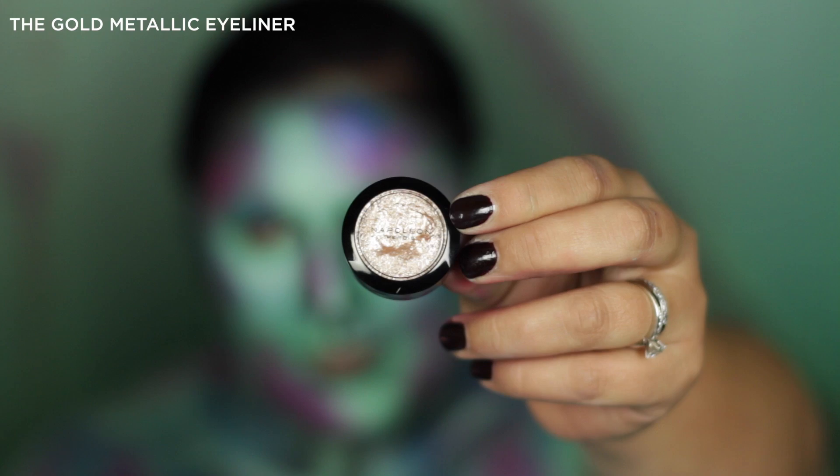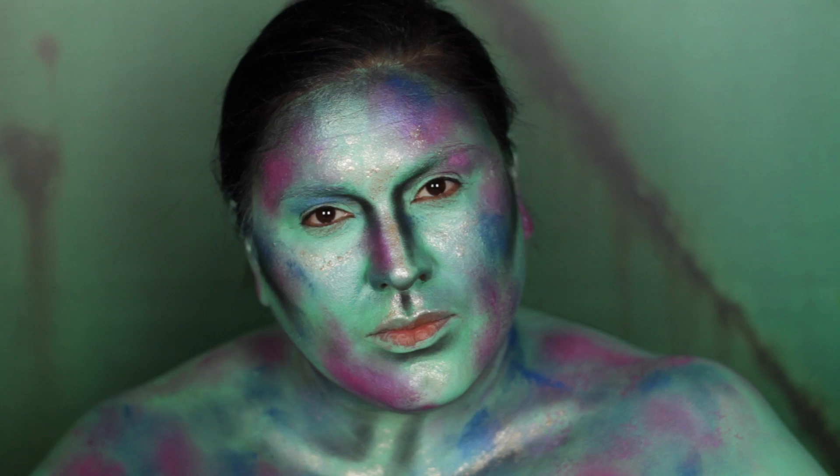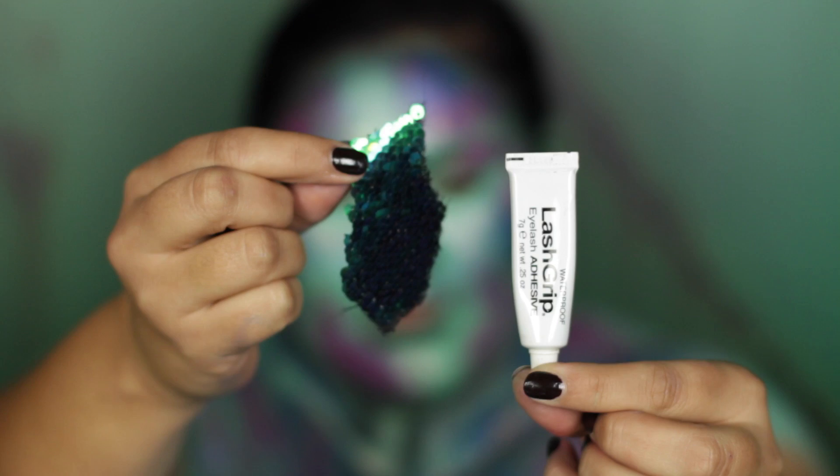I'm obsessed with my next step. I'm using the Gold Metallic Eyeliner from the Halloween Mythology Pack — it has this cream-like metallic radiant reflections texture. It's absolutely gorgeous for creating that metallic reflection on the high points of your face.